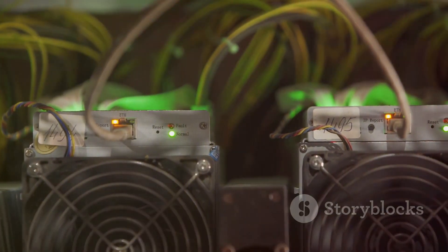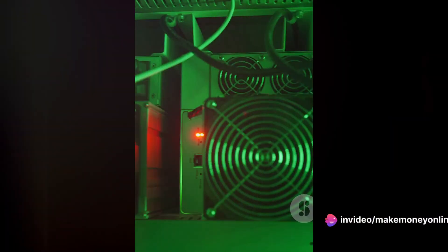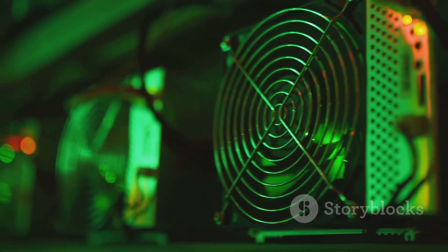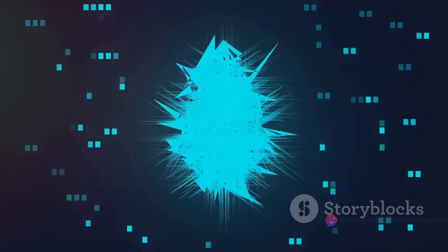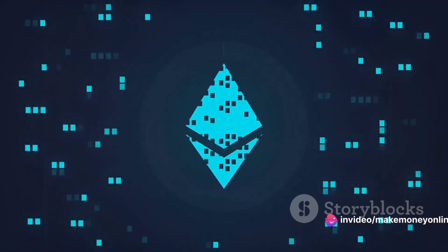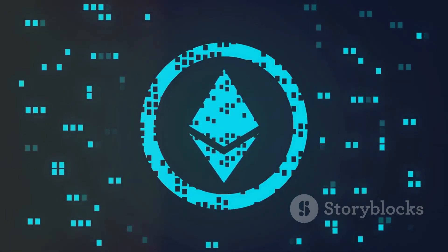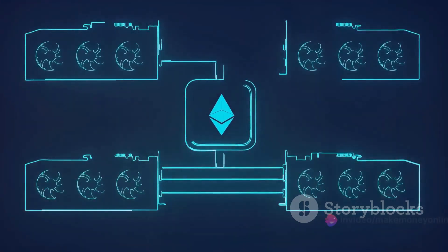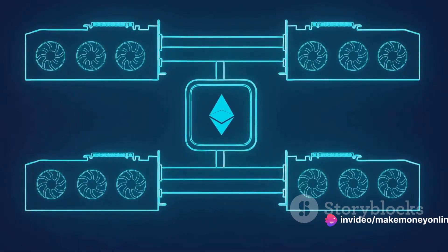Now that we have a basic grasp on blockchain and Ethereum, we can proceed to the actual mining process. Ethereum mining requires a certain level of technological expertise, but we'll simplify it. Mining is the process of validating and recording transactions on the Ethereum blockchain. Miners are the individuals or entities who undertake this task, using powerful computer systems to solve complex mathematical problems. The first miner to solve a problem gets to add a new block of transactions to the blockchain.